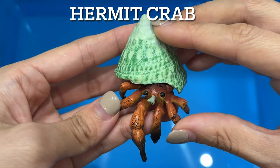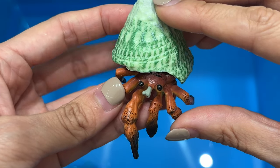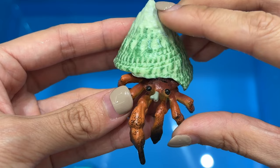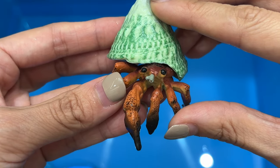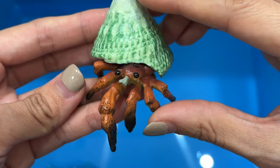Hermit crab. Hermit crabs have a curled tail with a hook that enables their bodies to fit inside their borrowed shells. Sometimes when a new shell turns up, hermit crabs will form a line from biggest to smallest to see which animal fits the new shell.